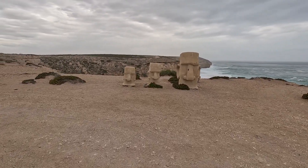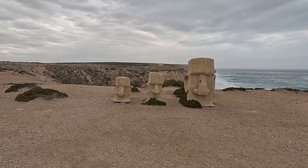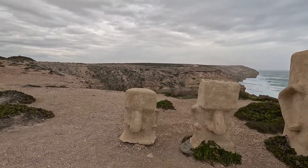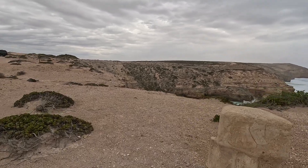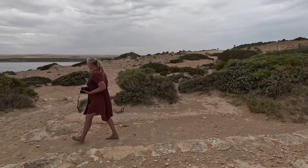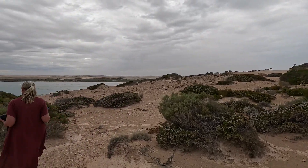Three heads — this is on top of the headland. We've come around from Cape Finesse, so you get three heads. I'm not sure of the significance of the three. I'm not quite sure what this one is.